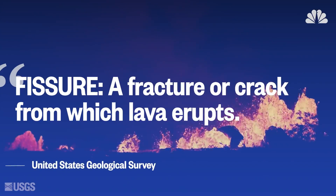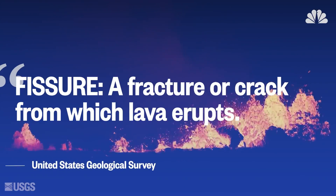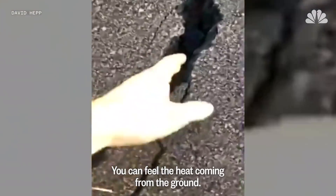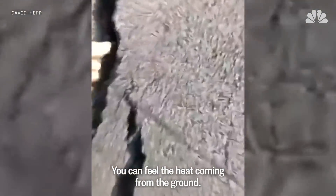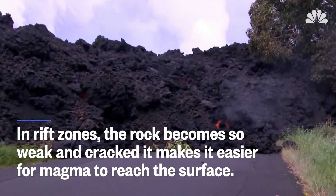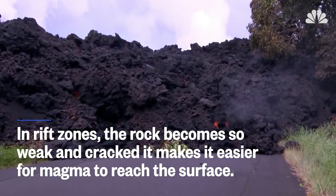Occasionally, lava will flow back into the ground by pouring into a crack or an open, erupted fissure. You can feel the heat coming from the ground. Fissures are found in rift zones, where the rock becomes so weak and cracked it makes it easier for magma to reach the surface.